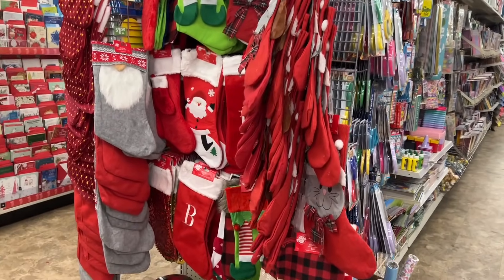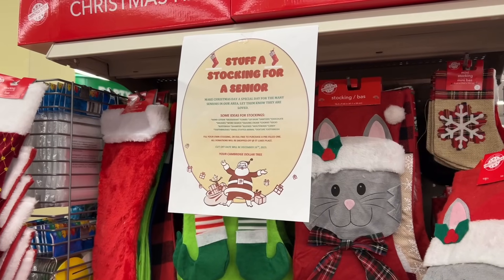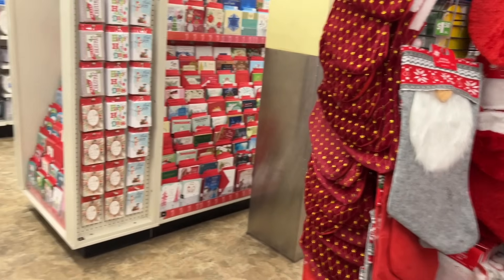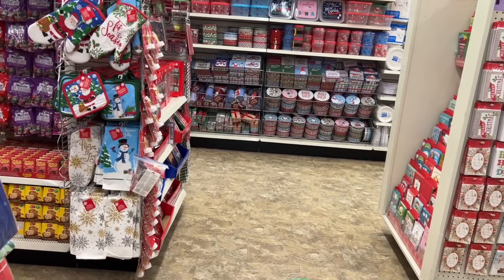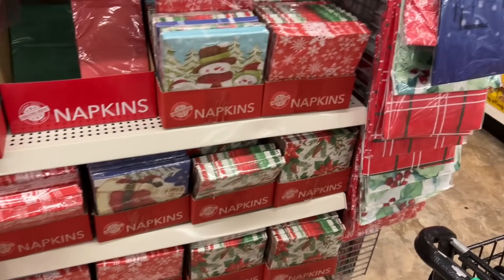Lots of stockings here. It looks like there's a little fundraiser going on — I think I'm going to look a little bit into that. And they have all the paper napkins.